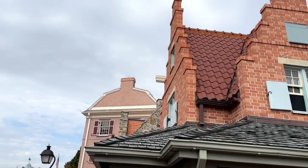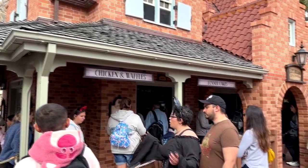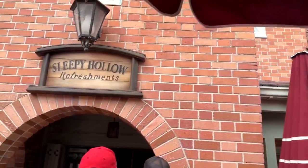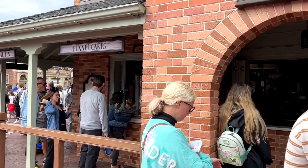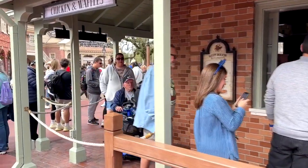Here we are at Sleepy Hollow Refreshments in the Magic Kingdom. I love this area — I'm just drawn to it. I love the structure of it and like I said, I've been wanting to try stuff from here for a long time. They have a very limited menu, but the stuff on it sounds really good.